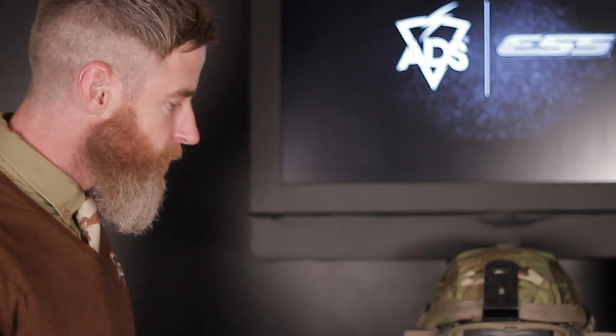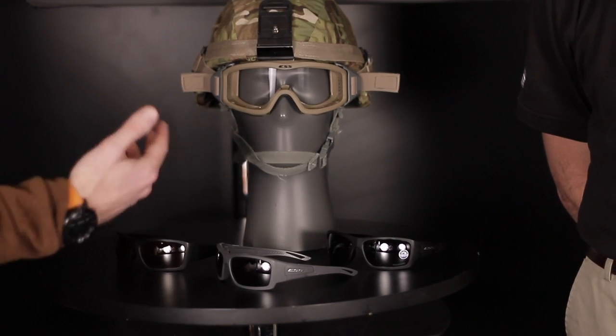Welcome Mike from ESS. Good to see you as well. Thanks for coming to the ADS TV SHOT Show 2013. So you got some new frames and new colors. Correct, explain a few.